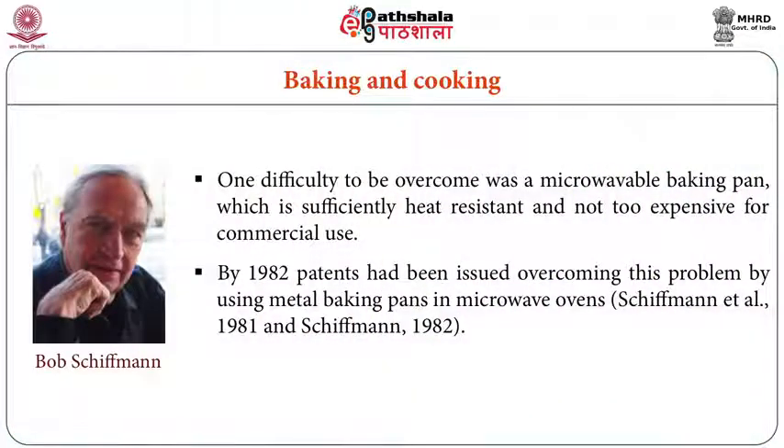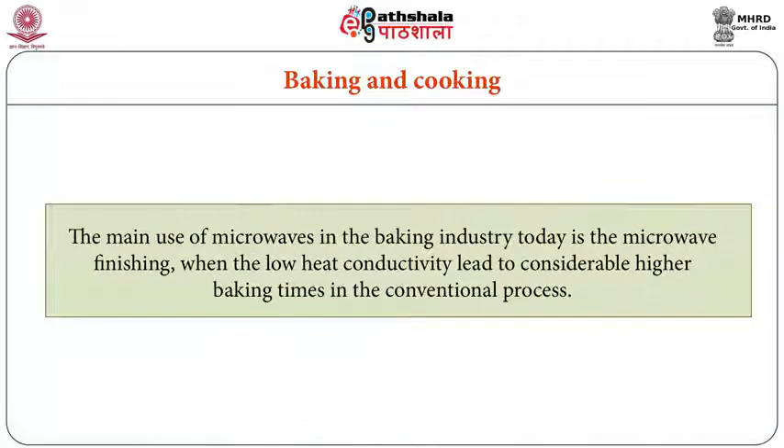In earlier days, the pan used for baking was expensive. Later, in 1982, scientists patented a heat-resistant metal pan for use in microwave ovens, making baking simpler. The main use of microwaves in the baking industry today is microwave finishing, where low heat conductivity leads to considerably higher baking times in the conventional process.